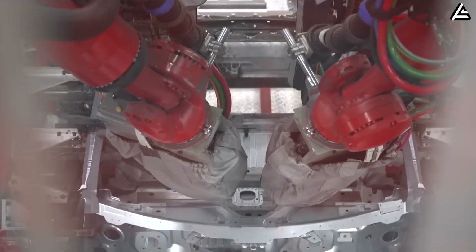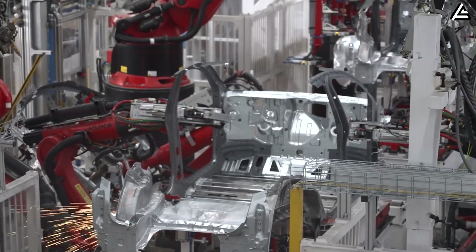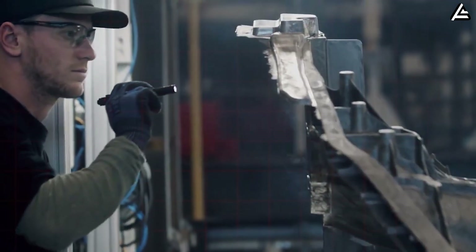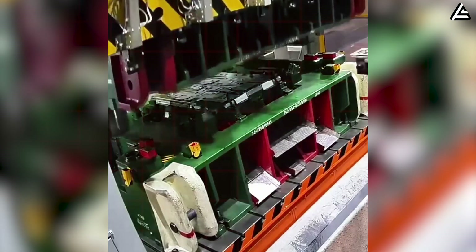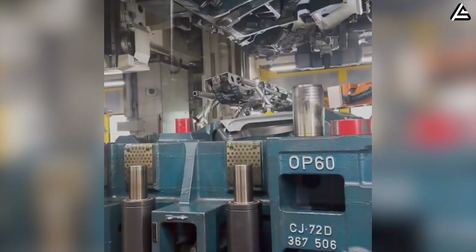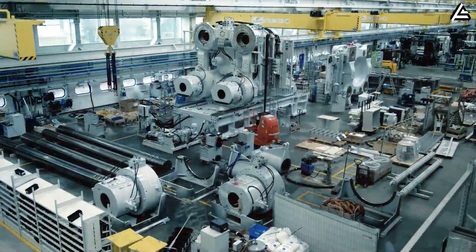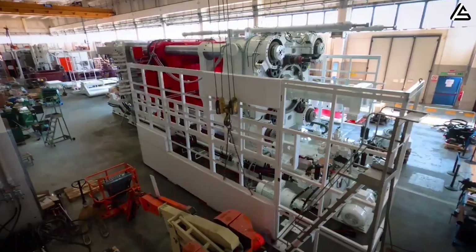But the real disruption is cycle time. Traditional stamping and welding lines can take 8 to 12 minutes to fabricate the same underbody structure. With a five-second casting cycle, even factoring in mold cooldown, Tesla could realistically output more than 600 completed underbodies per hour from a single 51,000-ton machine. By comparison, Toyota's fastest consolidated stamping lines peak at around 45 bodies per hour, and Volkswagen's MEB line averages roughly 38 to 52 per hour at its US and European facilities. This is why Elon Musk calls the Gigapress the first machine that builds the machine — its throughput is so high that it forces the rest of the factory to accelerate, driving redesigns in conveyors, pack installation, material flow, and even building layout.